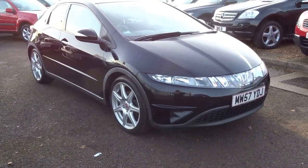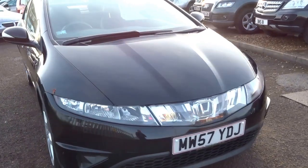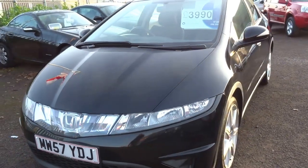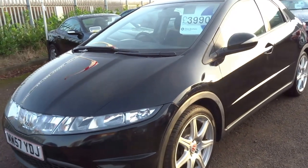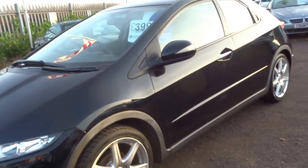Hello, it's George here from Country Car. Here we have a lovely little Honda Civic — perfect little first car or second car. This particular Civic has the 1.3 petrol engine.